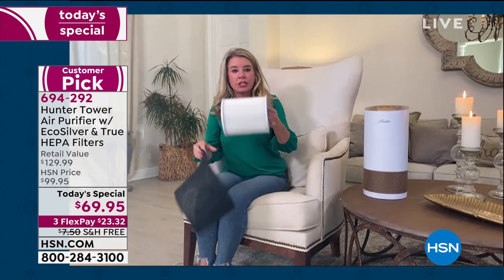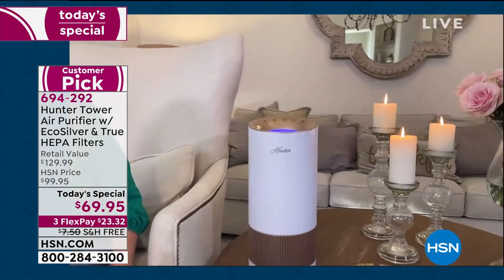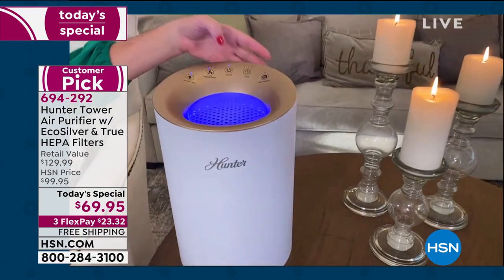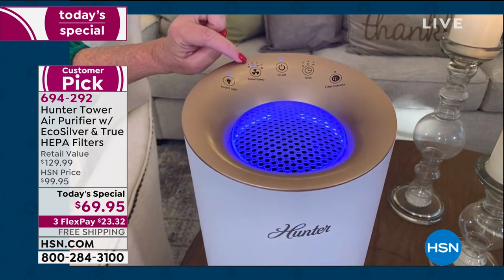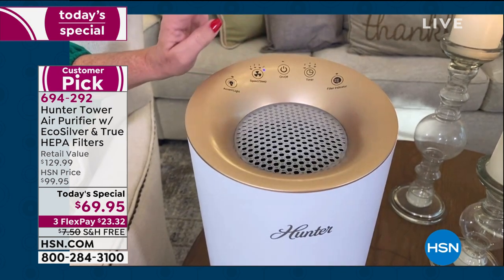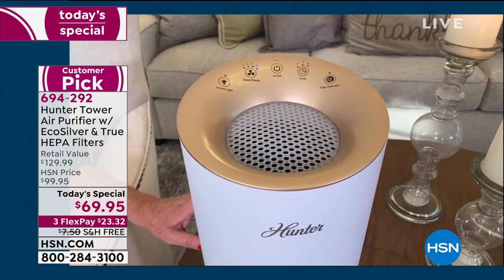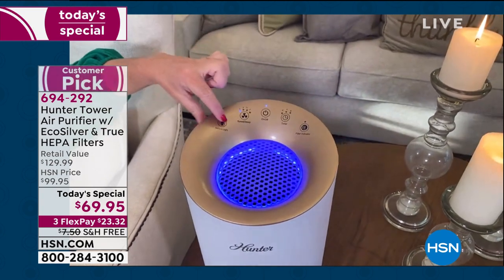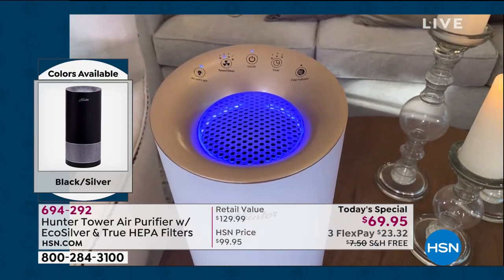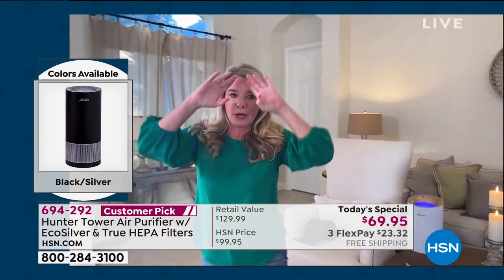You're getting 360 degrees of true HEPA filtration. Let's take a tour of the top of the unit — it's super easy to use. You have your on/off switch, a timer, four different speeds — one, two, three — and a nighttime mode. In nighttime mode it's whisper silent, no light, no sound. Then you have an accent light on top you can choose to use. This is your solution for the entire house — let me take you on a tour of my home.